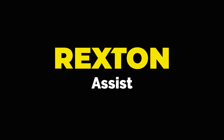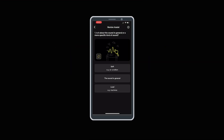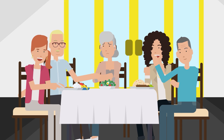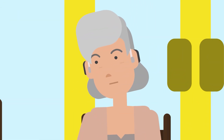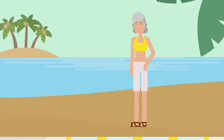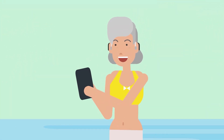Rexton Assist is your 24-7 support through the Rexton app. It will help you to improve your sound experience by asking you questions and providing you with options to choose from. You can then accept them as an improvement or further fine-tune your listening experience. And you do not have to wait for an appointment at the hearing care professional, but you can do this straight away in the situation you are at.